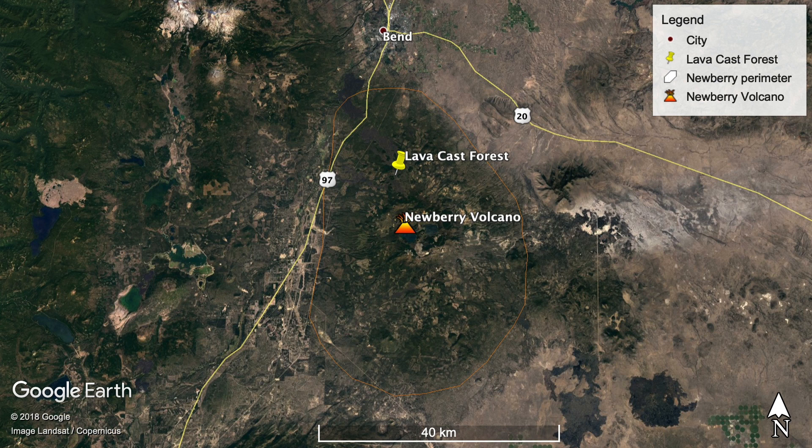On the slopes of the Newberry volcano are a couple of lava flows. This one's about 8,000 years old. When this lava flow erupted in the northwest rift zone of the volcano 8,000 years ago, it flowed through a forest.